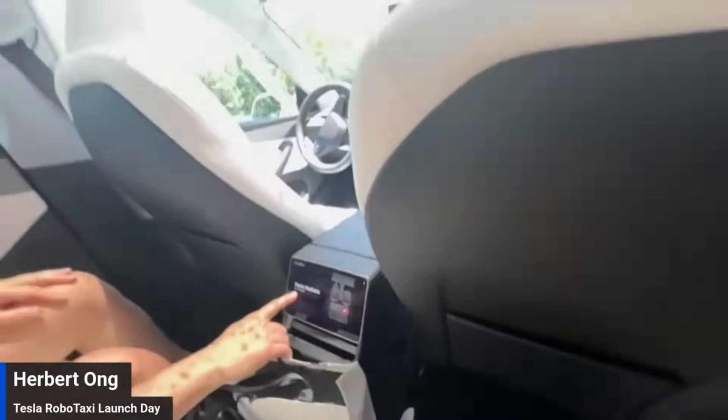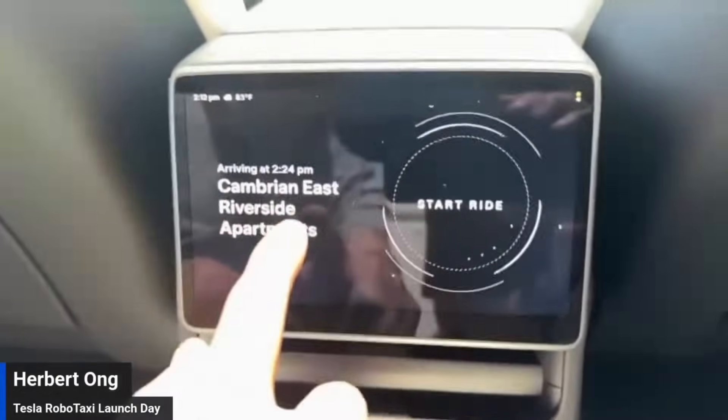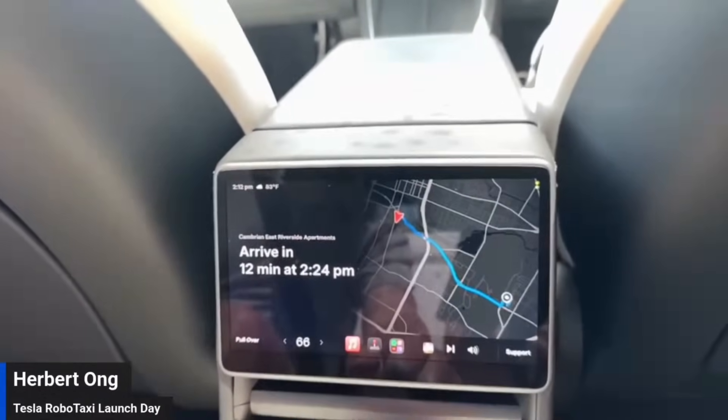Fasten seatbelts. Did you want to show this? It says fasten seatbelts. Press continue. You have to fasten your seatbelt. I'm doing it. And then it says Start Ride. Okay, Start Ride. Cambria East Riverside Apartments — 12-minute ride.